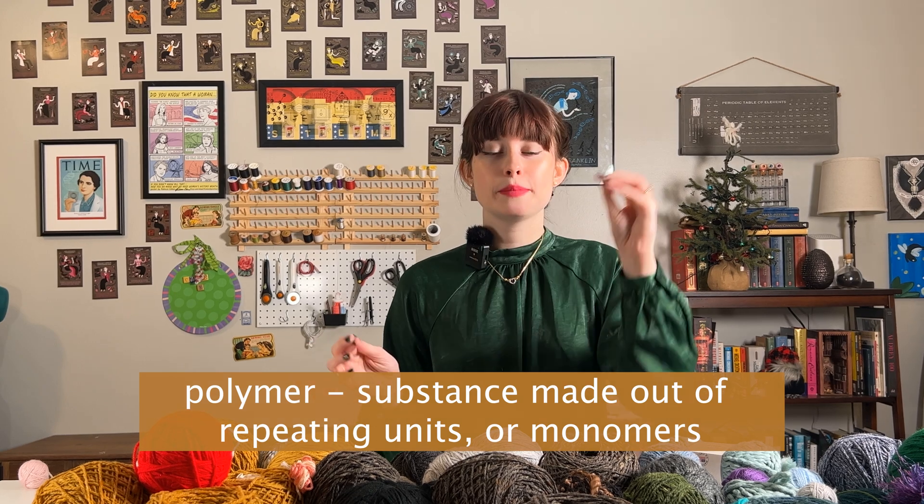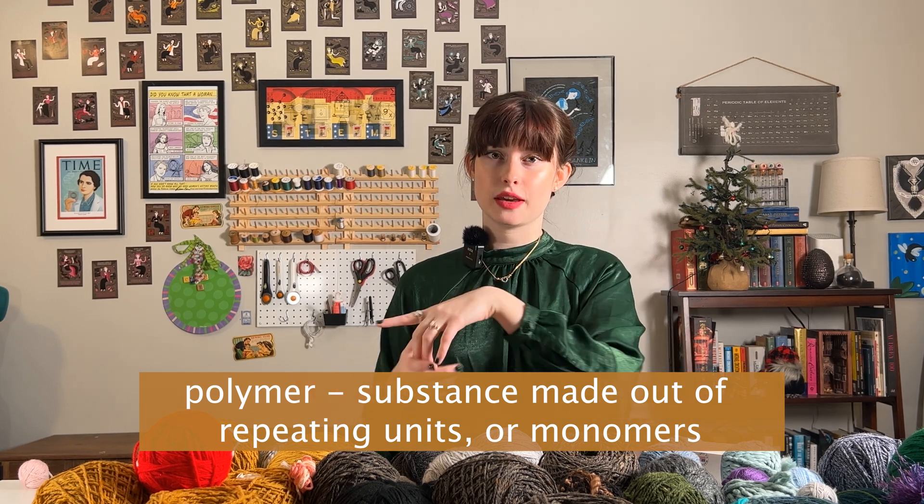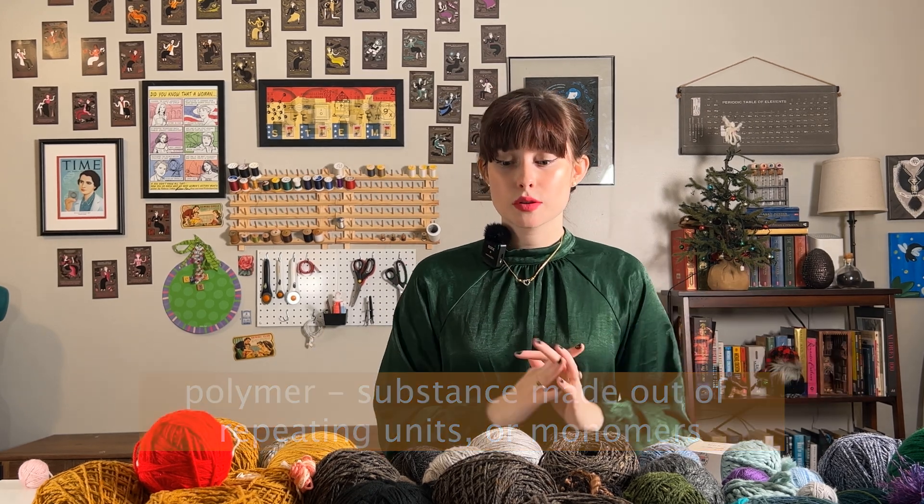So to talk about yarn: all yarn is made out of polymers. Science loves polymers. We've talked about slime, we've talked about cornstarch — it feels like everything is a polymer at this point, and that's almost true. Remember that polymers are made up of repeating units of the same thing, also called a monomer. So let's delve a little bit into what are the repeating units making up these yarn fibers.